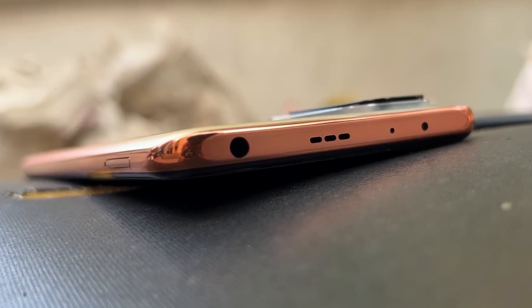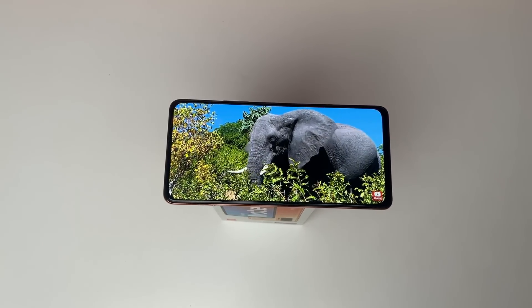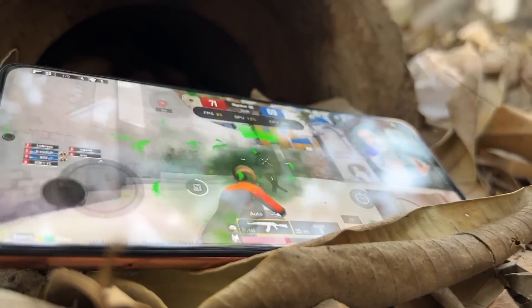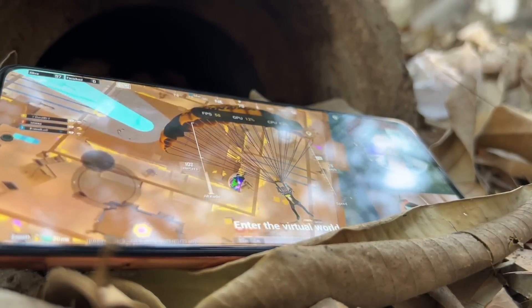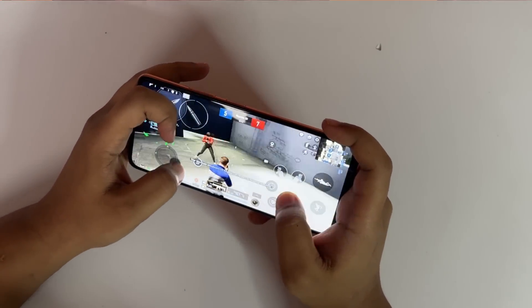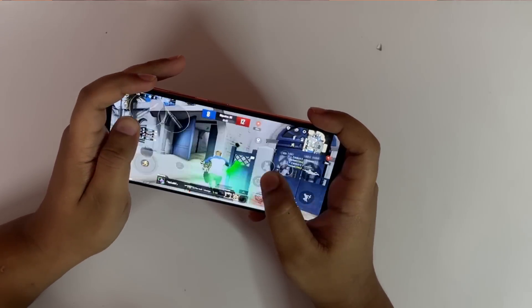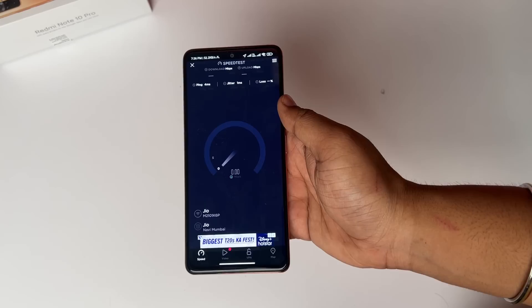The reasons to purchase the Redmi Note 10 Pro: first, you get a headphone jack, which the latest phones are dropping. Second, this is an AMOLED display with a 120Hz panel — a very good thing — with HDR content support and 1200 nits peak brightness. Third, the Snapdragon 732G is a solid processor. The combination of S-AMOLED 120Hz panel with the 732G is a better combination. Also, you get the latest 4G dual-band Wi-Fi, the latest Bluetooth — all these hardware features.